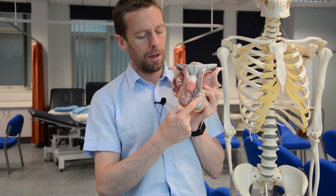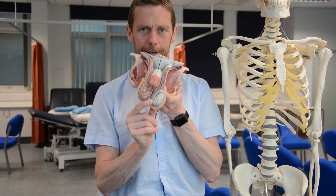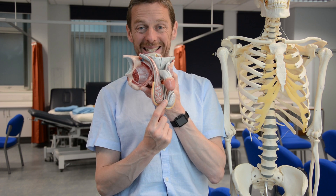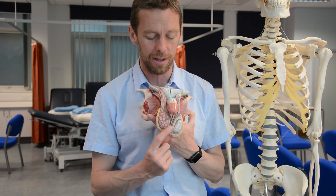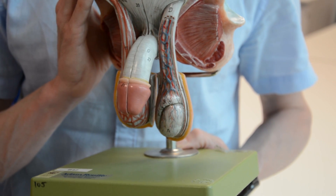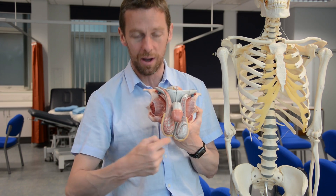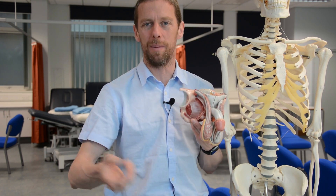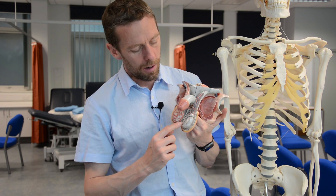Spermatozoa are produced continuously and collect as they descend through the epididymis. From the base of the epididymis we find the ductus deferens — still commonly called the vas deferens. It's the vas deferens that is cut in a vasectomy, which stops spermatozoa getting out of the testes without affecting spermatozoa production itself.